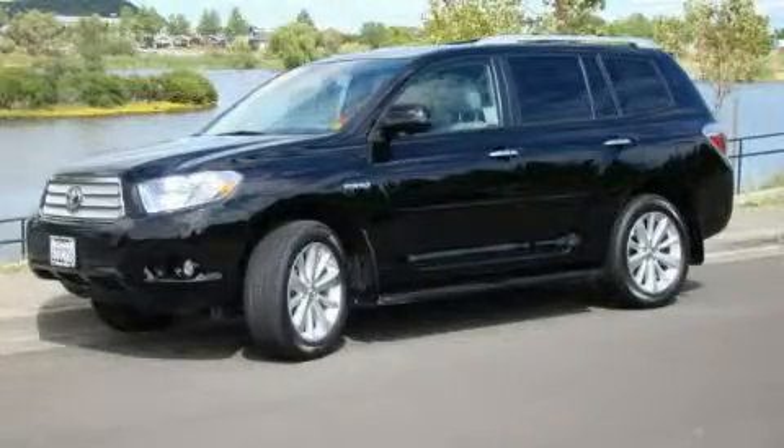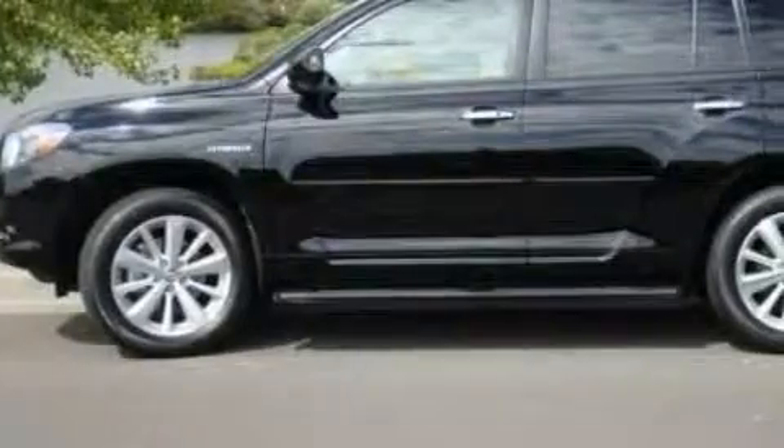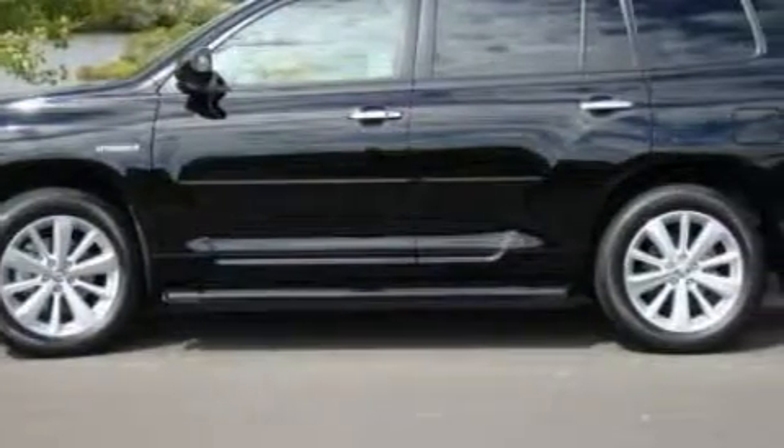This is a 2009 Toyota Highlander. Safety, space, and comfort. It has a 3.3-liter six-cylinder engine, an automatic transmission, and four-wheel drive.